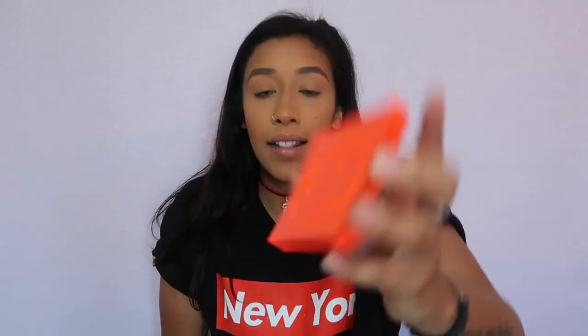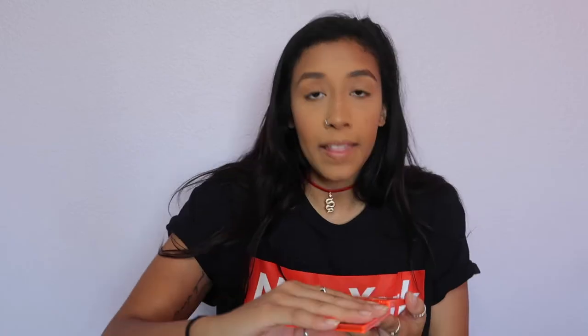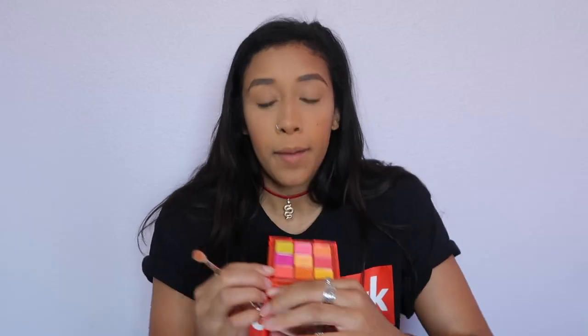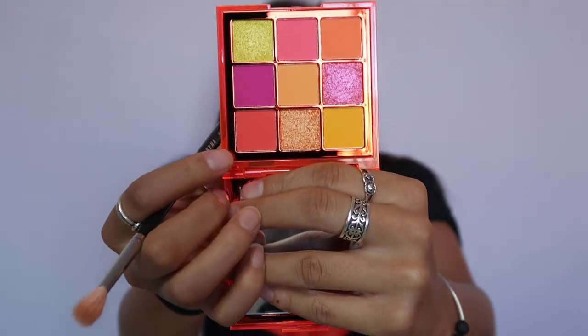Okay so we're going to get into the eyes now. I'm going to be using the Huda Beauty Neon Palette — this is the orange one. I'm going to take this shade first and just blend it into my crease.